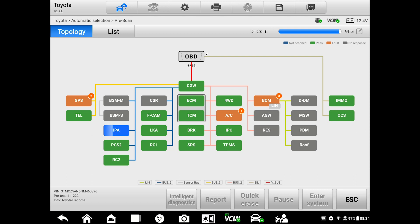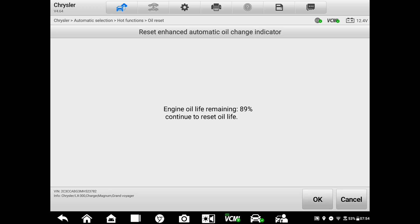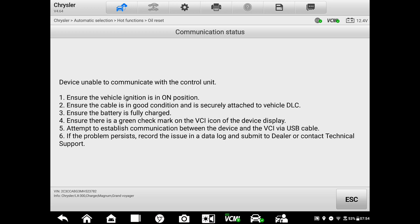The secure gateway module is a little different than the conventional gateway modules we're used to. Conventional gateways allow components on different buses to share information, with the module acting more as a translator than a security measure. The FCA Stellantis module, though, acts as a blocking device between the vehicle modules and the diagnostic link connector. Any change that would require the technician to control some kind of action is blocked by the secure gateway module — this includes clearing codes, performing bi-directional controls, programming or coding modules, and performing functional tests.